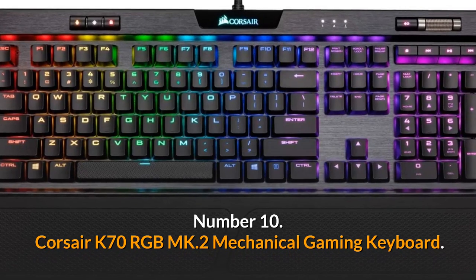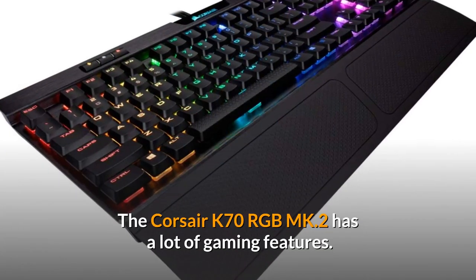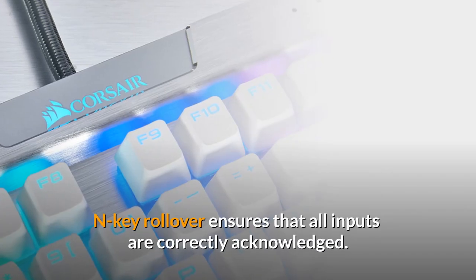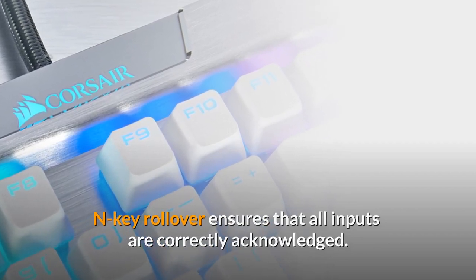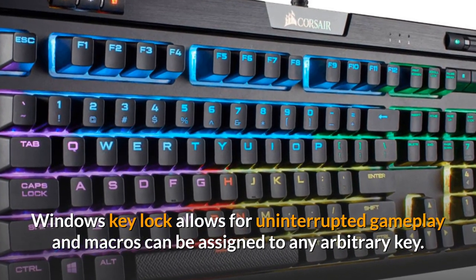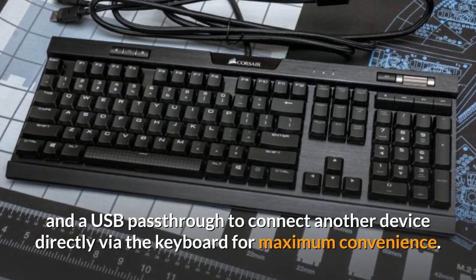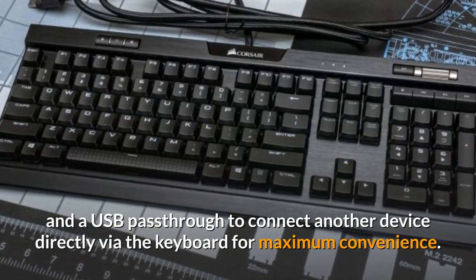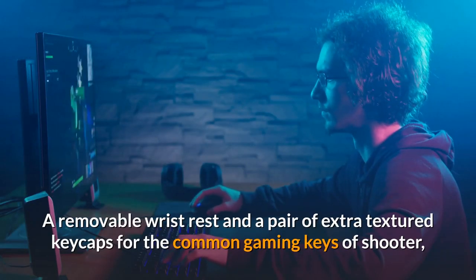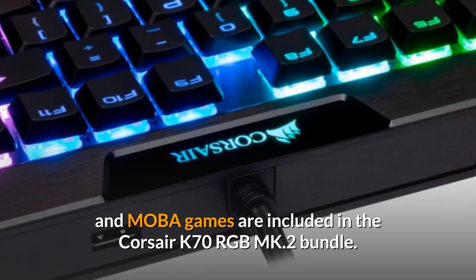Number 10: Corsair K70 RGB MK.2 Mechanical Gaming Keyboard. The Corsair K70 RGB MK.2 has a lot of gaming features. N-key rollover ensures that all inputs are correctly acknowledged. Windows key lock allows for uninterrupted gameplay, and macros can be assigned to any key. There are dedicated media buttons with a volume scroller, and a USB passthrough to connect another device directly via the keyboard. A removable wrist rest and extra textured keycaps for common gaming keys are included in the bundle.